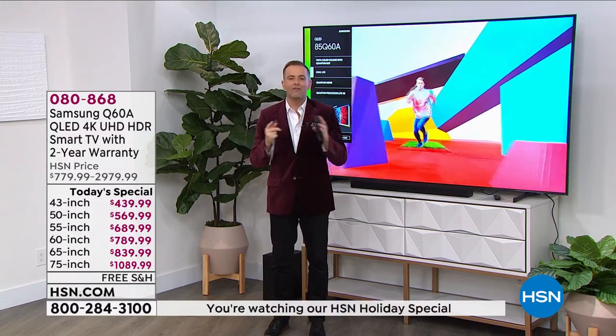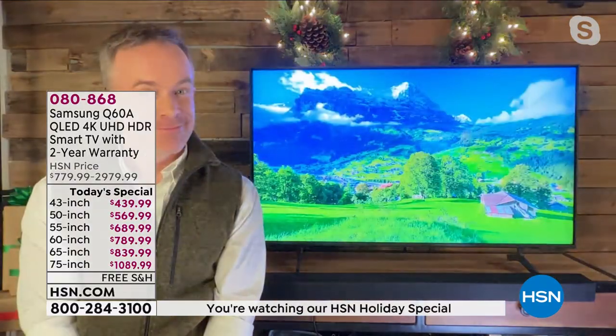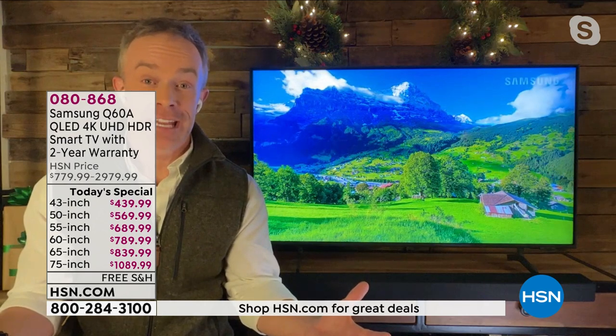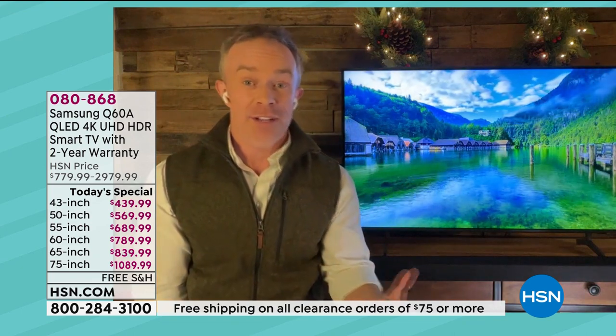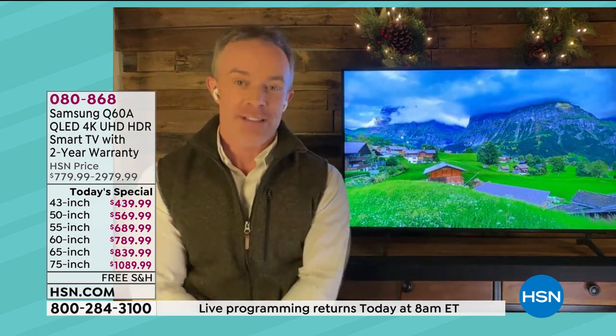What a wonderful gift to maybe get for yourself and the whole family — a gift that gives back to you every single day, for hours on end. We're always excited when we get Samsung in at HSN, but when it's a Today Special, that's really the time to take notice. Have you been thinking about upgrading your television? TVs today do so much more, and it's a great time to upgrade.